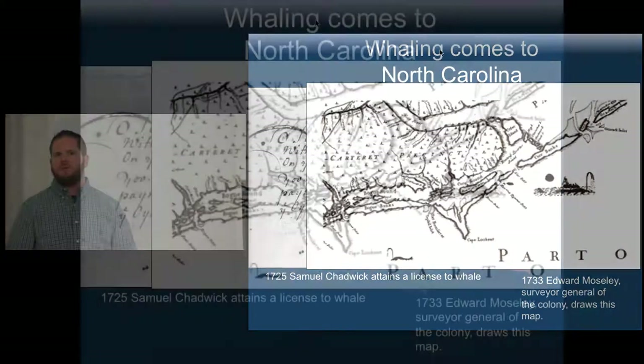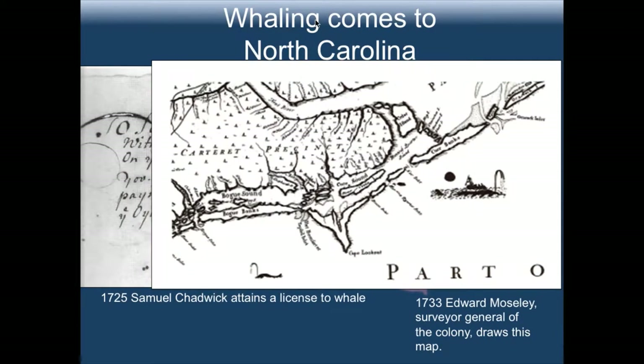In 1733, Edward Mosley — the surveyor general of the colony — made a map. What he did was create an opportunity to advertise and encourage individuals to come settle North Carolina. On the map you can see a whale up and to the right, with a group of men in a boat pursuing it, and down here there's another whale. These were visual indicators for others back in England to say there are so many whales off the coast, it'd be a good place to settle — there's an opportunity for economic gain.